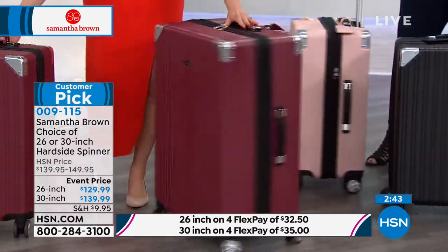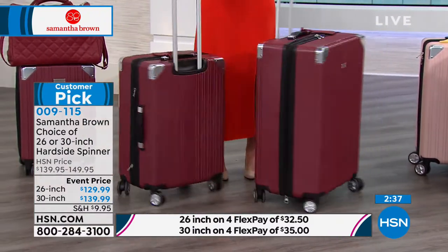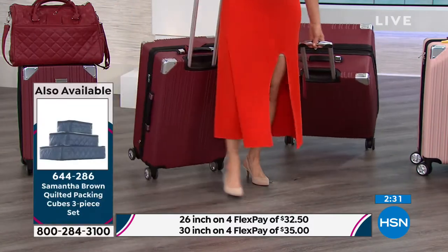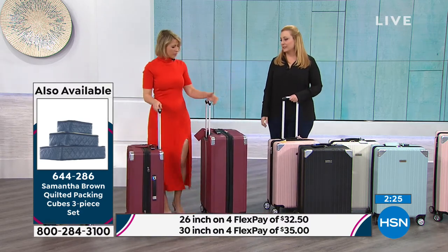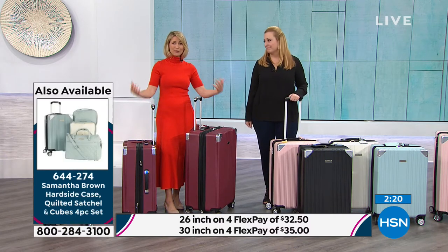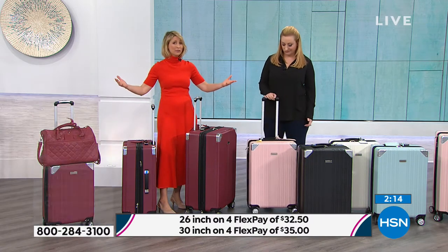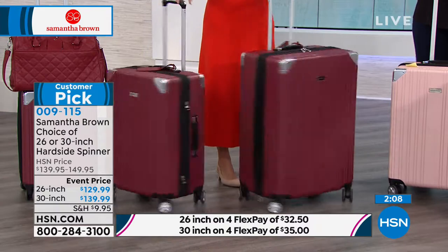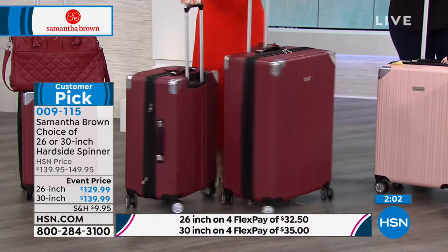I'm still surprised 30 to 40% of the larger luggage pieces I see still have two wheels — you see people lugging and dragging those bags. With the four-wheel upright pieces, this is a perfect time to update your luggage. We are in the midst of spring break, then graduations, weddings, reunions, and summer travel. The kids coming back from college have to pack everything up — it's the perfect time.